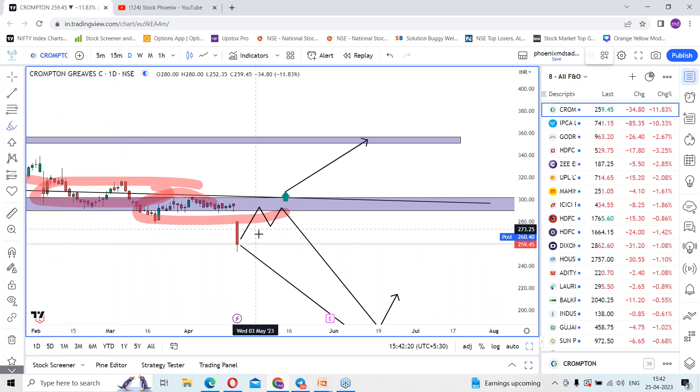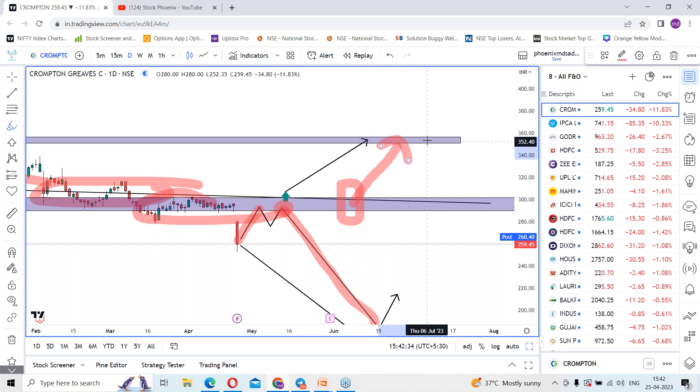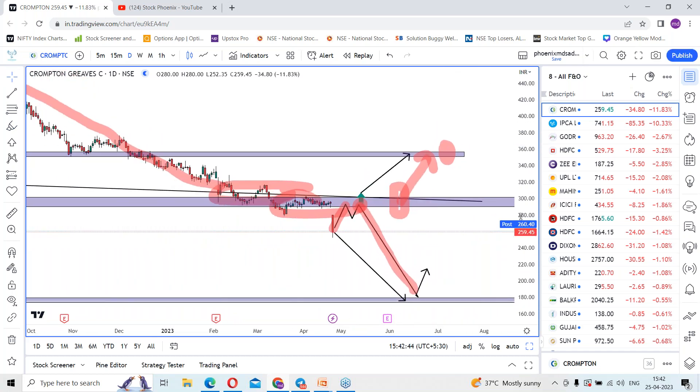As of now, as per today's candle it made a large candle, so we can expect a small retracement and a chance of rejection around this resistance place. If you get any rejection around this place, we can look for downside levels in the coming days. But only on closing above this place can we look for upside levels, expected to rally towards 350 levels.